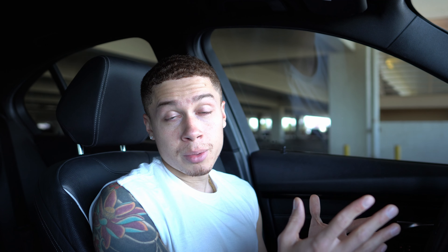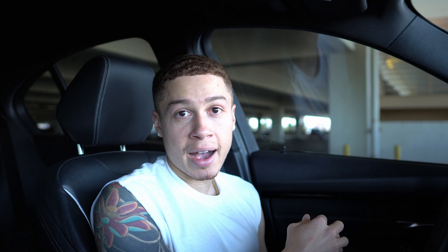Mod number three for aesthetics was very difficult to pick because there are so many little exterior mods — front lip, rear diffuser, spoiler. Out of those three, if I had to pick just one for cost, aggressiveness, and best bang for your buck, it's definitely the spoiler. You can get a black spoiler, a painted spoiler, carbon fiber — whatever you'd like. I'm currently running a high-kick PSM spoiler, which looks very aggressive. They also sell smaller spoilers if you don't want to be that flashy.